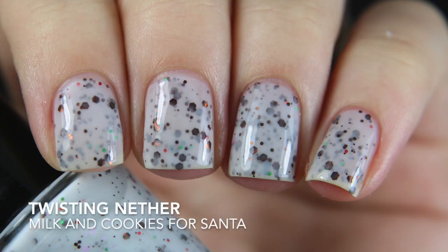The two polishes I chose for myself are Milk and Cookies for Santa — totally expected, isn't it — it's a white crelly with brown glitter and red and green metallic glitter. I got this one opaque in three coats.